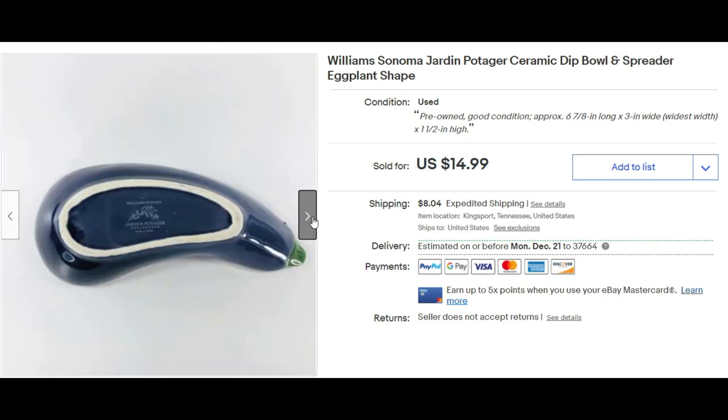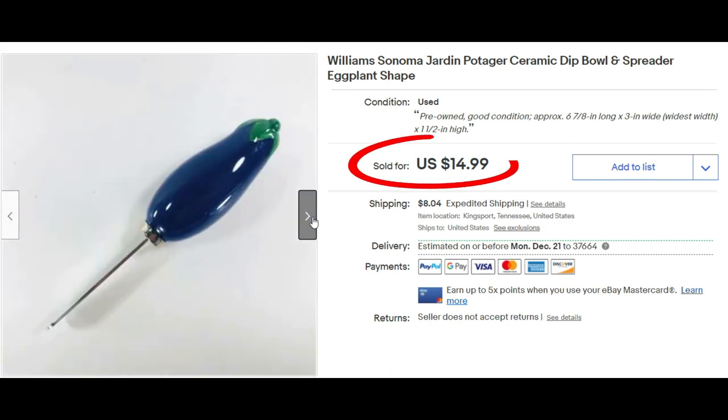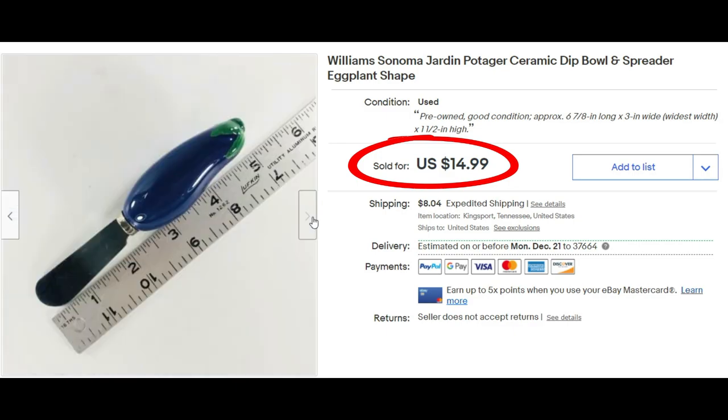This little Williams-Sonoma Jardin Potager dip bowl — a little eggplant shape — I bought at Goodwill for about $1.99 to $2.99. I sold it for $14.99. I would have liked more, but I'm glad to have the sale.